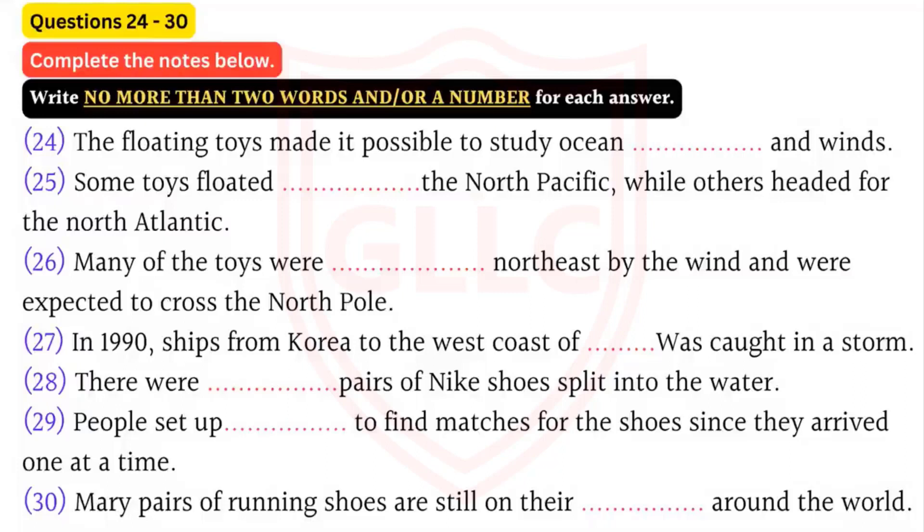Oceanographers studied the information to learn more about the ocean. Some Nike shoes reached Hawaii. Others went to the Philippines and Japan. According to the scientists, some of the shoes are on a trip around the world and should end up back in Washington and Oregon. Many pairs of running shoes, as well as plastic ducks and frogs, are still on their ocean journey. So if you go to a beach anywhere in the world, don't be surprised if you see a green plastic frog or a woman's size 7 jogging shoe bobbing toward you.